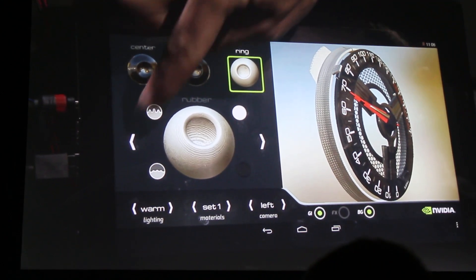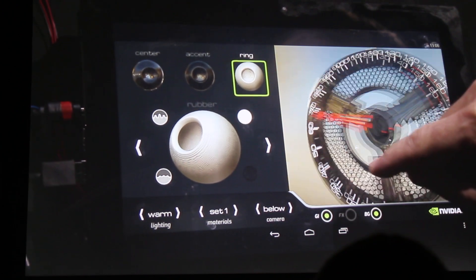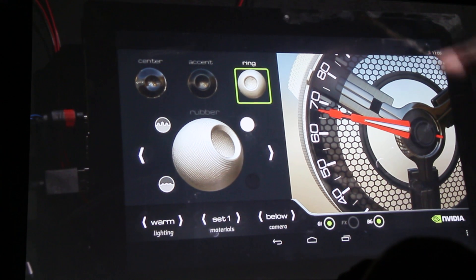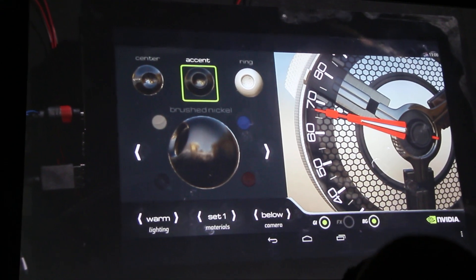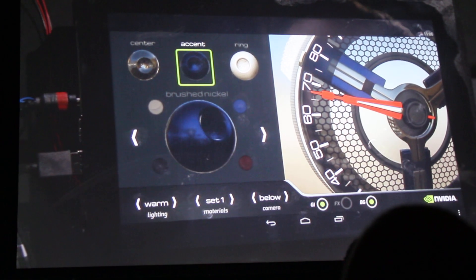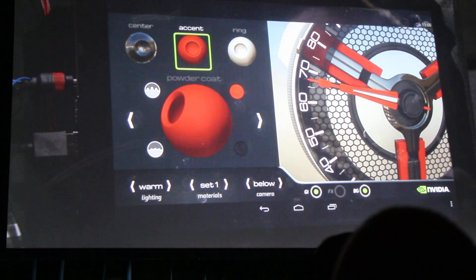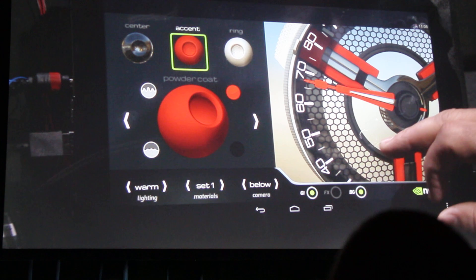Or maybe we want a highly reflective finish. Going back over here, we can check out other material types — this is a smooth rubber. Maybe we'd like it to be highly bumpy. I can zoom in tighter and get a good look at this bumpy white rubber. Another part of the gauge is this accent color — I can change it to red, blue, or pick something else entirely, like red powder coat, which is very diffuse and not reflective at all.